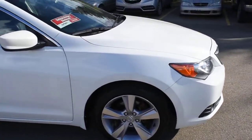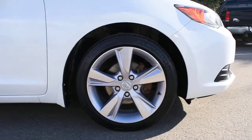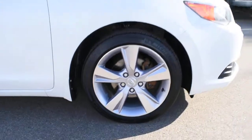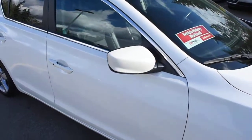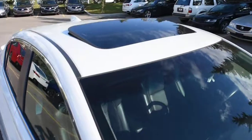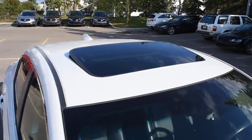Down below here you do have your 17-inch Allied wheels with your Michelin all season tires. Side view mirrors do come heated and power adjustable and colour matching. Towards the roofline you do have a power adjustable sunroof.